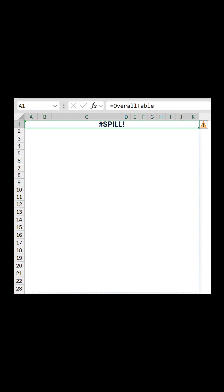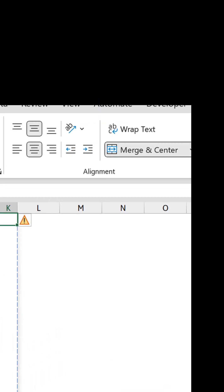That returns a spill error, so the whole thing breaks. I'll unmerge that.